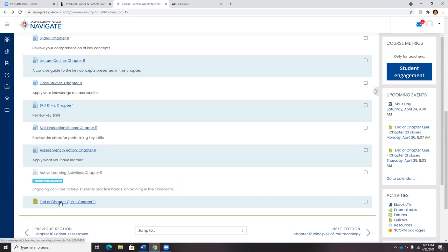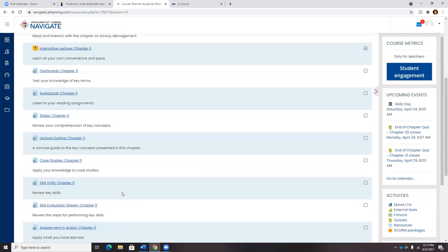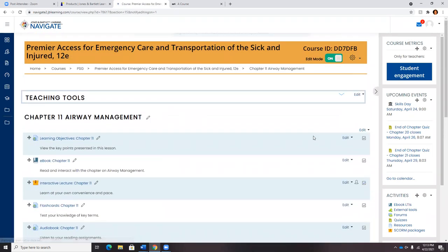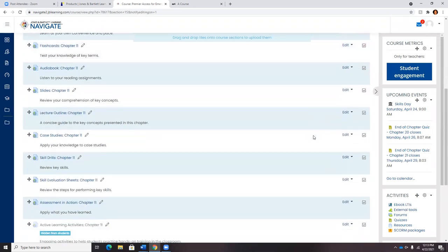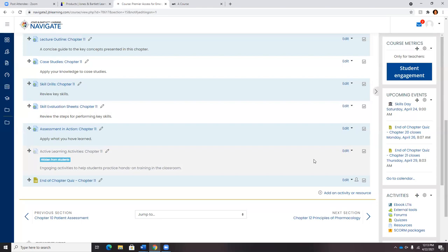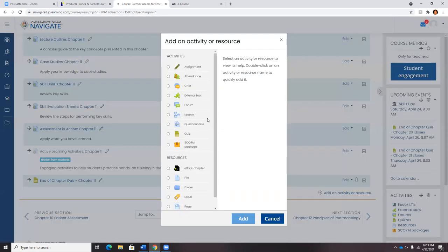Here I've created an end-of-chapter quiz just to highlight that with any Navigate package, you have the ability to add material. It's not mandatory — many programs use it right out of the box, and many programs customize. But if you want to customize with our edit mode on, you get the ability to add additional activities or resources to build out in the program.